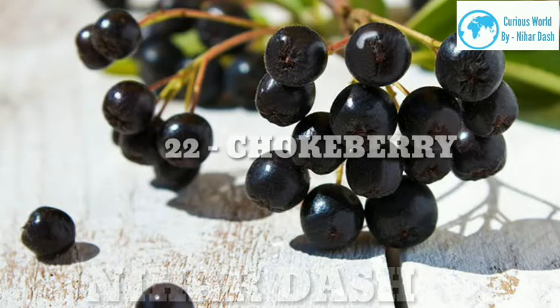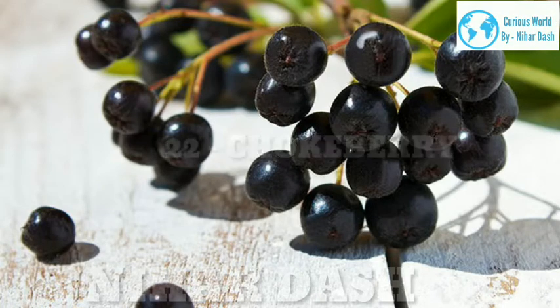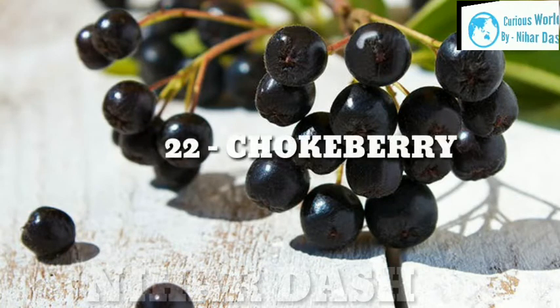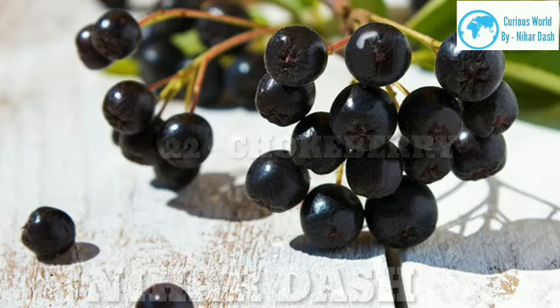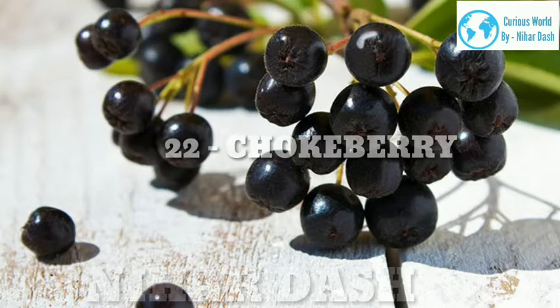22. Chokeberry. Scientific name: Aronia. Taste: dry, bitter, sharp. Health benefits: Chokeberries are one of the most bitter berries out there, thanks to their notable tannins — just like a glass of tannic red wine, they'll leave your mouth feeling dry. When cooked or baked, they're less intensely bitter. Some studies show that chokeberries are one of the best for cardiovascular health, and their antioxidants help reduce inflammation, blood pressure and cholesterol. Recipes: Aronia berry salad with squash and Brussels sprouts, Aronia acai sorbet, Aronia blueberry pie.